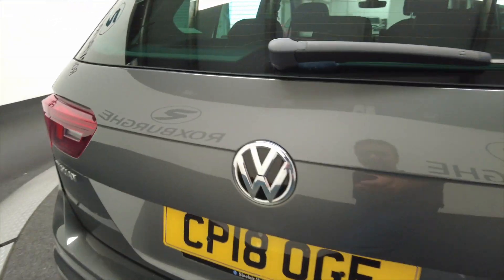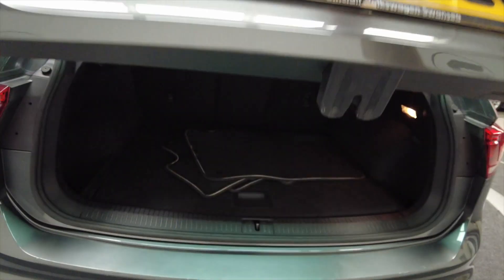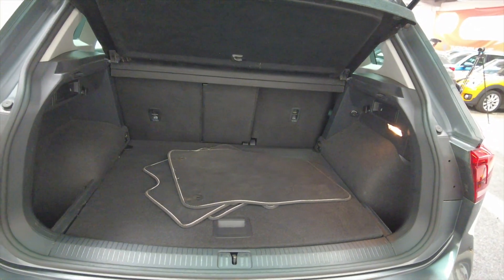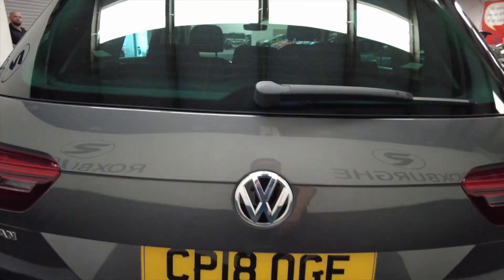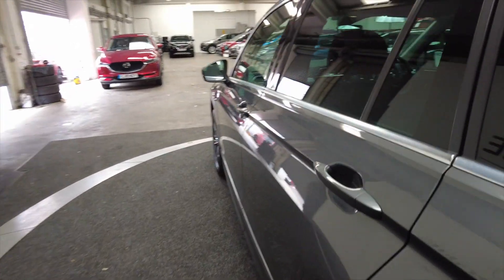As you can see you've got parking sensors there, fantastic large boot there, ideal for a family. The rear seats do fold as well to provide additional space as and when required.